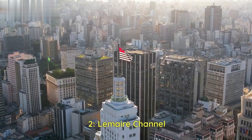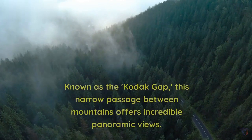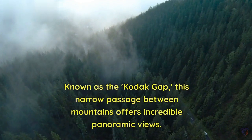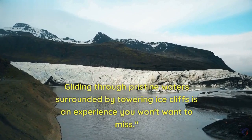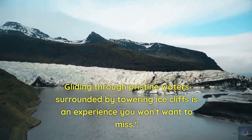2. Le Maire Channel. Next on our list is the breathtaking Le Maire Channel. Known as the Kodak Gap, this narrow passage between mountains offers incredible panoramic views. Gliding through pristine waters surrounded by towering ice cliffs is an experience you won't want to miss.